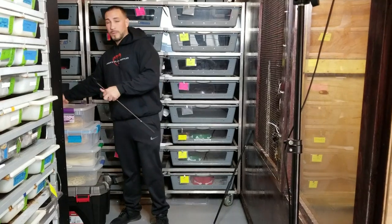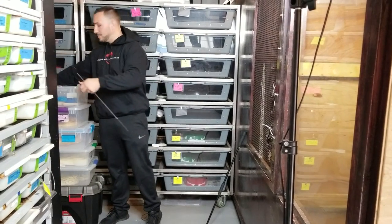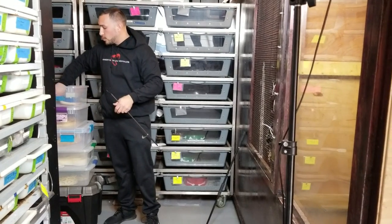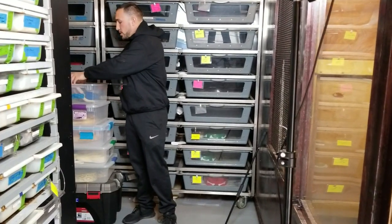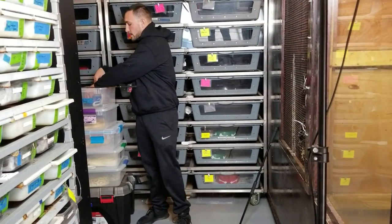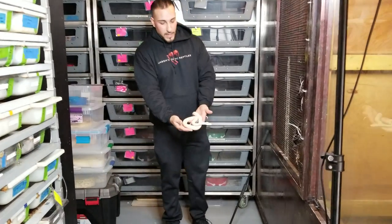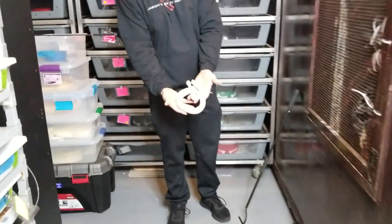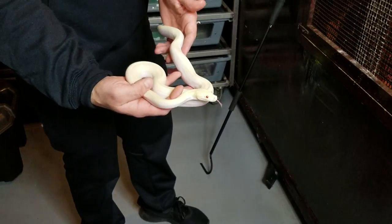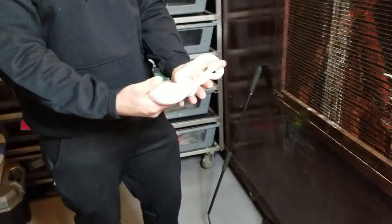This first one I'm going to show you is a female blizzard — an albino super hypo. This is one of this year's babies. She was born in June or July, so she's about six months old. This girl is a six-month-old Burmese Python, and I feed my Burmese Pythons moderately. I don't want to get them huge or really fat.